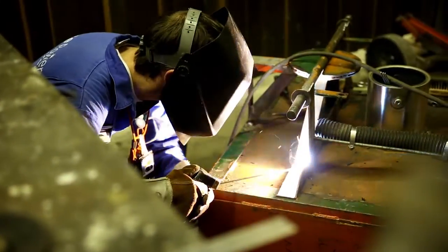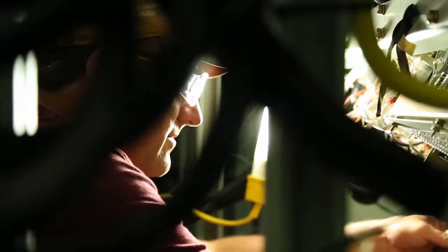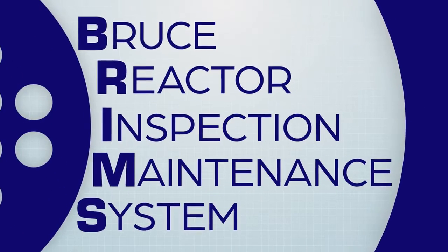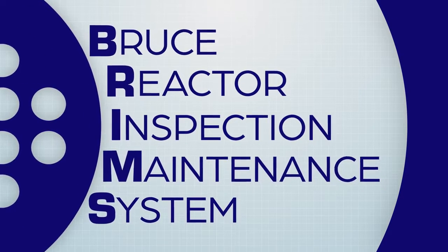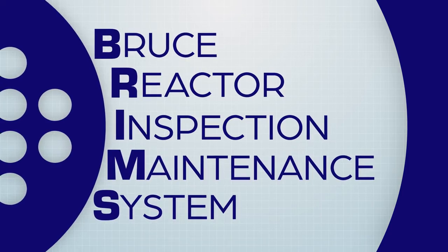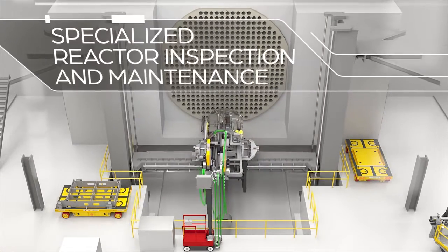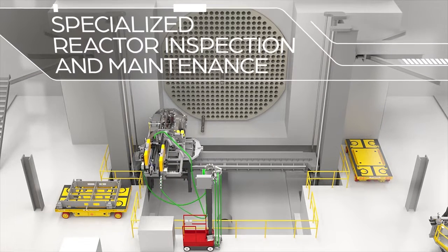To us, innovation means safer, more productive execution of work. Introducing BRIMS — the Bruce Reactor Inspection and Maintenance System. BRIMS is a remotely operated machine that efficiently delivers specialized inspection and maintenance tools into Bruce Power reactors.